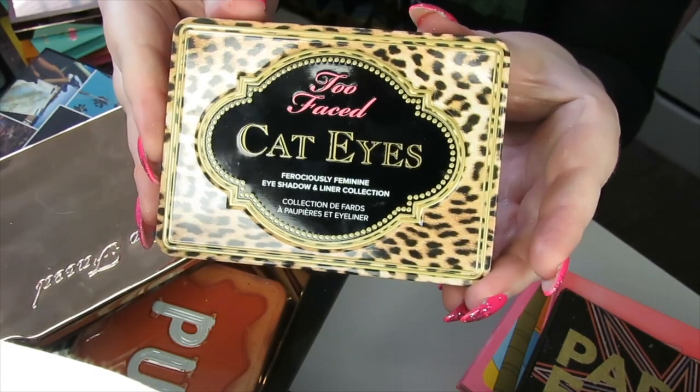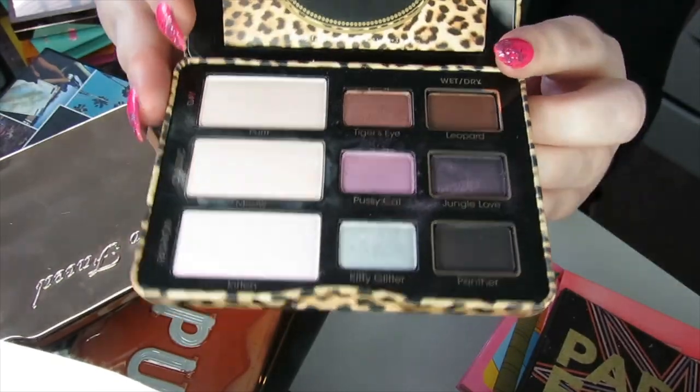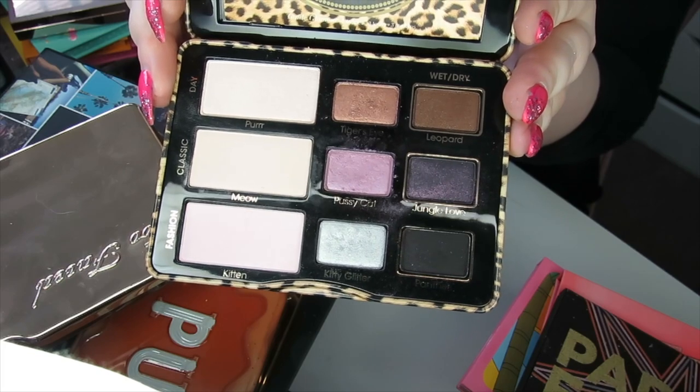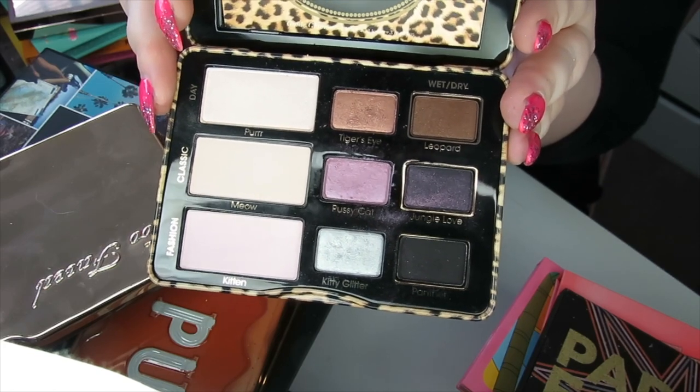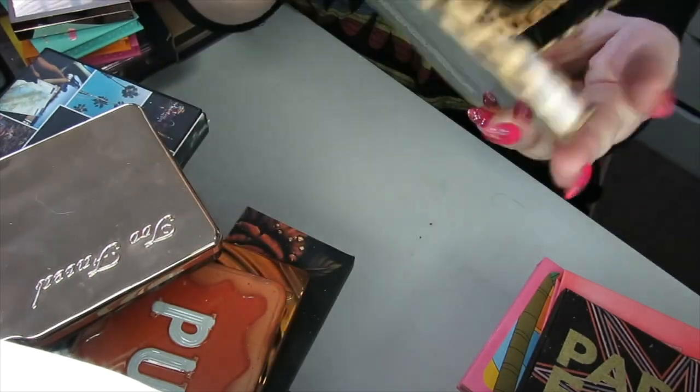I have the Too Faced Cat Eyes palette from years ago. Does anybody remember this? I used to love it — I loved using the purples in here — but purples have come a long way since then and I've got quite a few purples. I kept that Liaison palette from Viseart, so I'm going to get rid of this one.